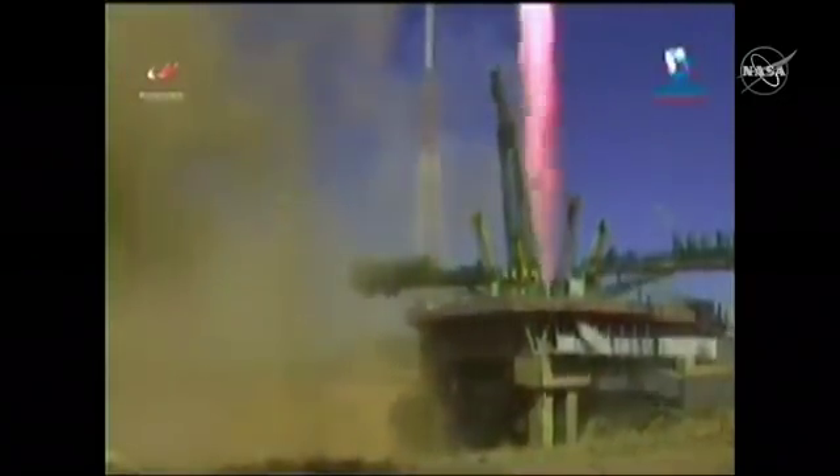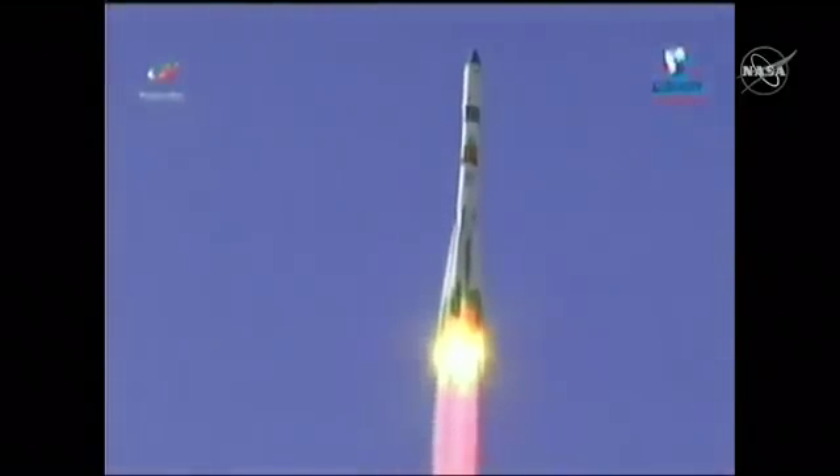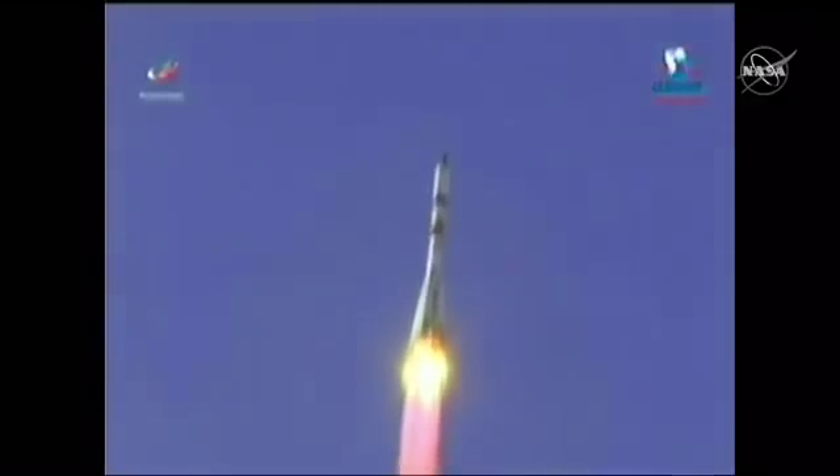And liftoff, liftoff of the 70-second Progress resupply vehicle, destination station two orbits from now. Pitch, roll, and yaw programmer in.